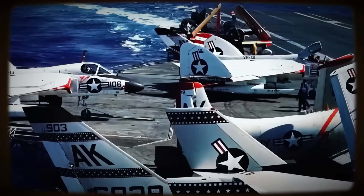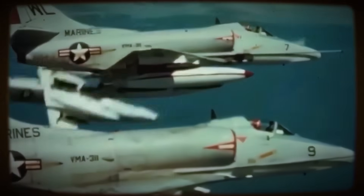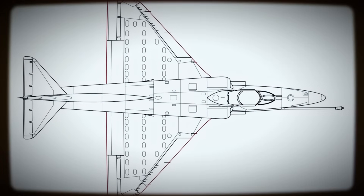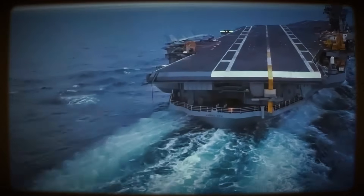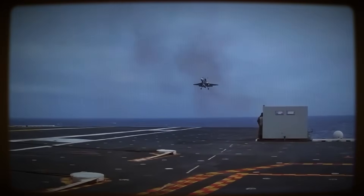The Skyhawk's drastic weight reduction was achieved not through the use of exotic, unproven materials, but through systematic, clever, integrated design. Perhaps its most visually striking innovation was its extraordinarily compact airframe. The robust delta wing housed integral fuel tanks and featured automatic leading-edge slats to ensure acceptable handling characteristics at the low speeds critical for carrier approaches and landings, spanning only about 27.5 feet.